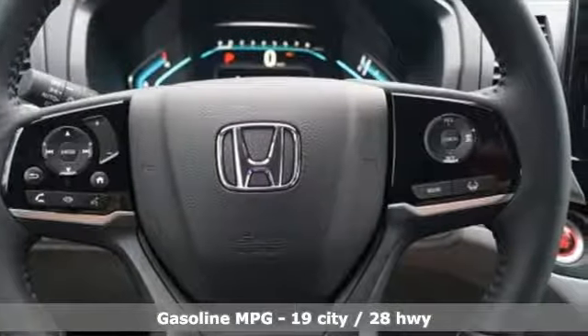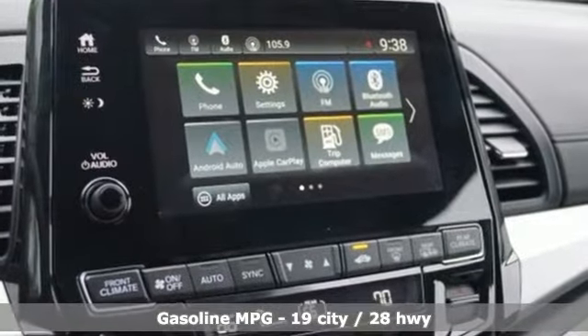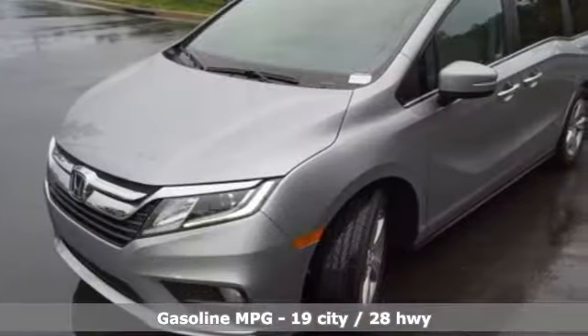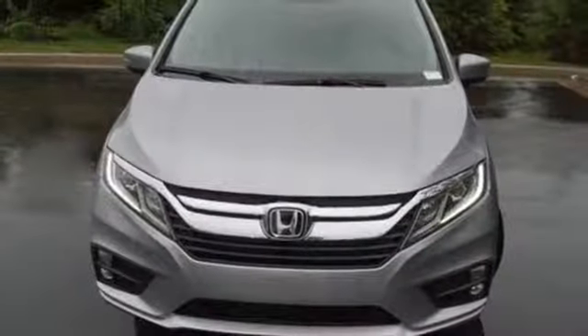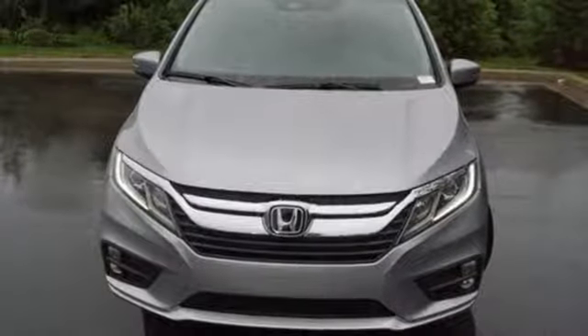Power heated mirrors, front heated leather bucket seats, active noise cancellation, smart vent seat mounted airbag, HondaLink external memory control, smart entry key, dual zone climate control.